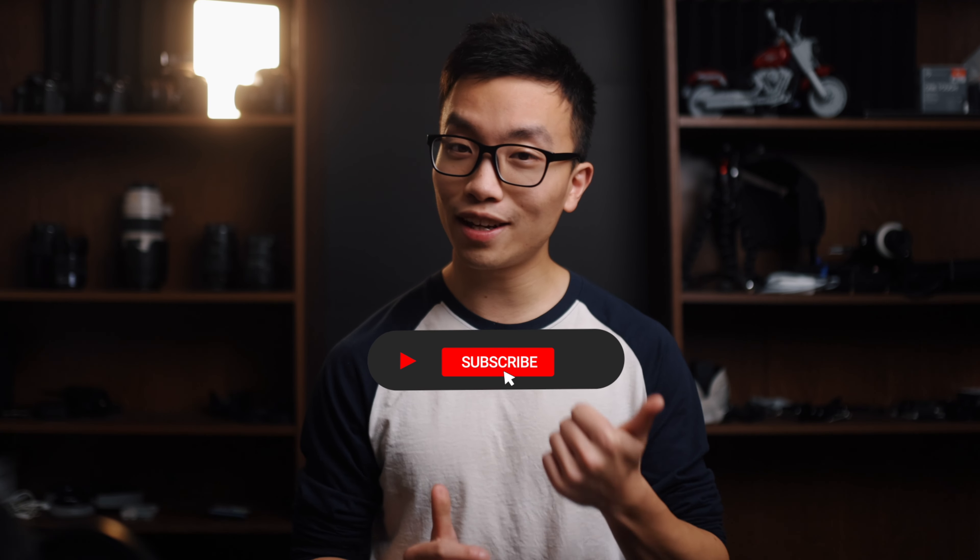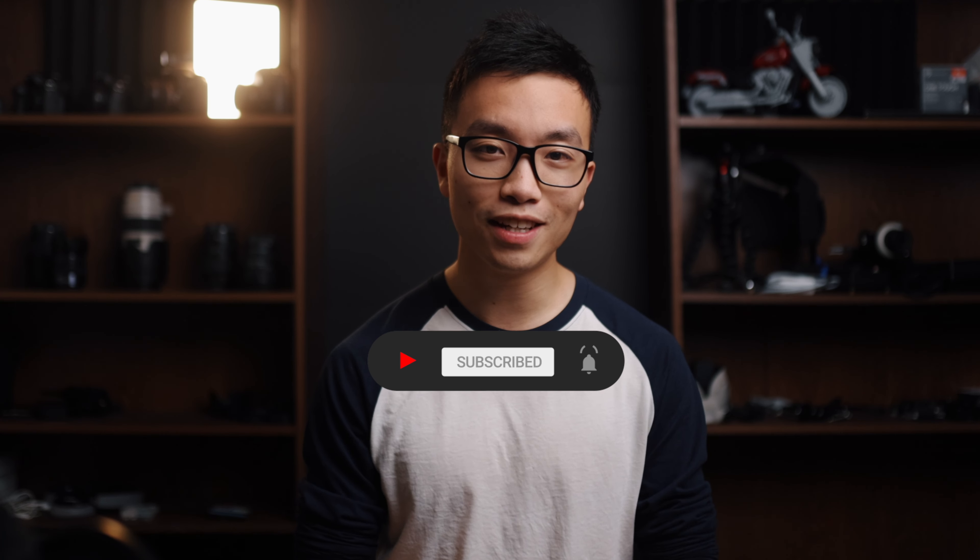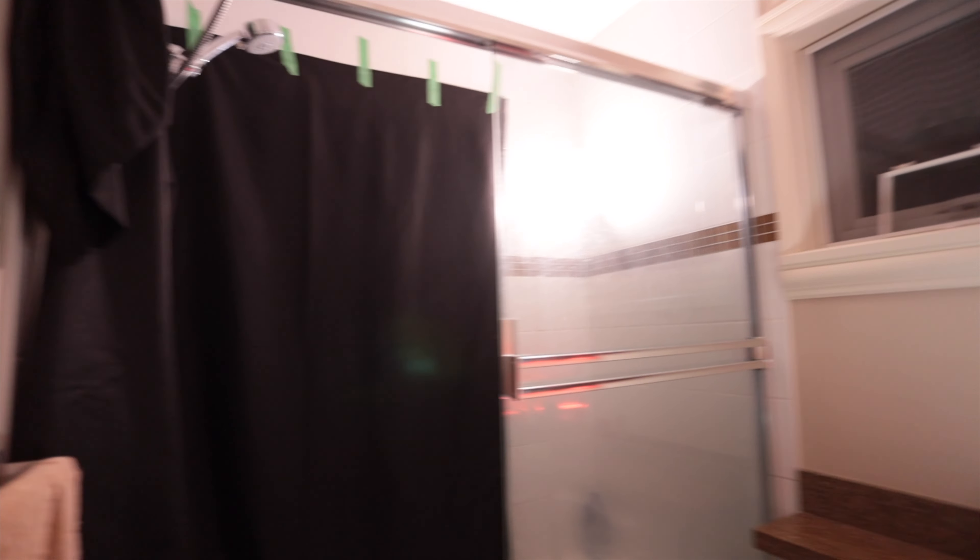I'm still kind of experimenting with this format of video, so let me know what you think and what changes you'd like to see. As always, thank you for watching — remember to like, subscribe, and stay safe everyone. Happy 2022, and I'll see you next time!